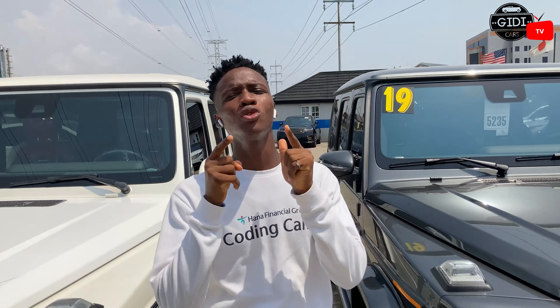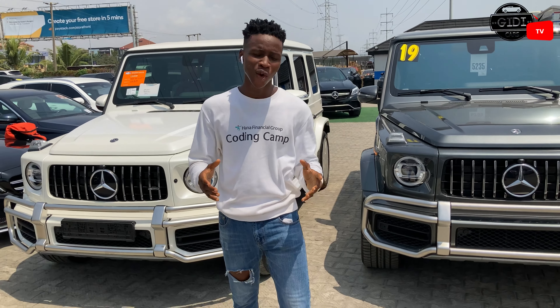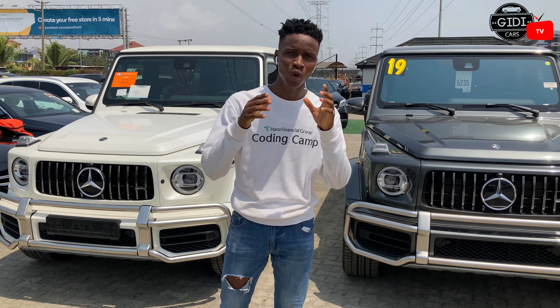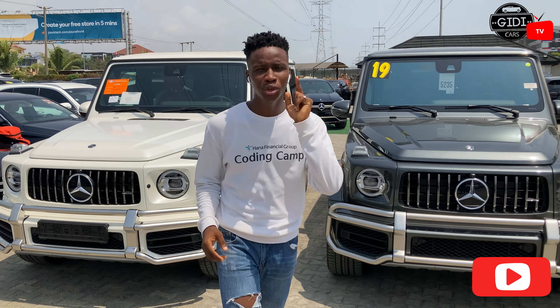Did you ever get into the list of the top-end luxury cars? These cars are really, really loved by Nigerians. In this video, I'm going to tell you why these cars are loved by Nigerians. This is Getty Cars, where we do car reviews, car comparisons, and other car content. So click on the subscribe button and turn on post notifications so you'll be the first to be notified whenever we drop a new video.